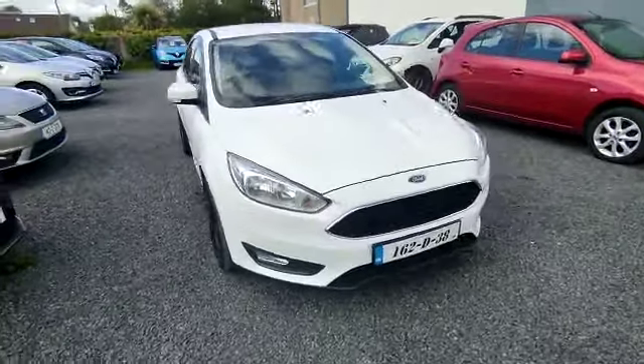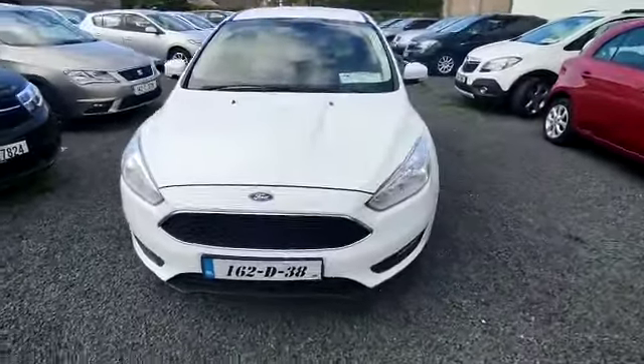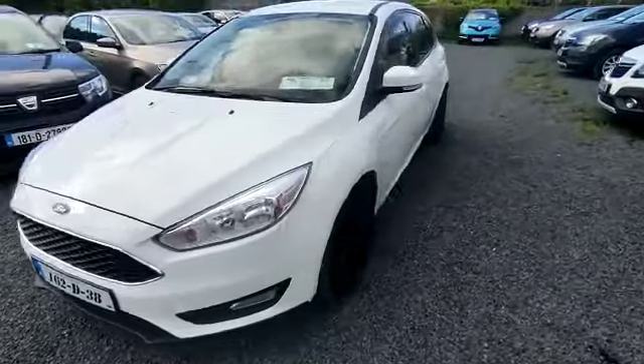Hi, John here from National Motors. Just a quick video presentation of one of the cars we're going to offer here today. Here we have a 2016 Ford Focus.